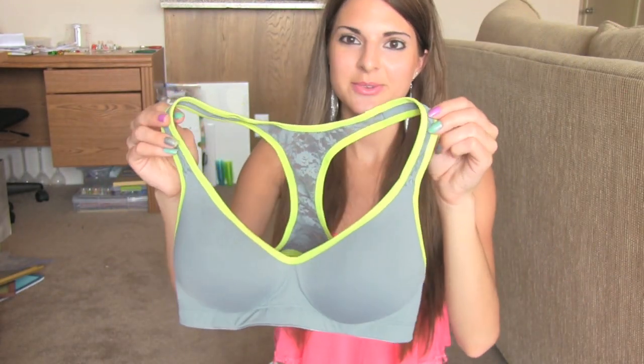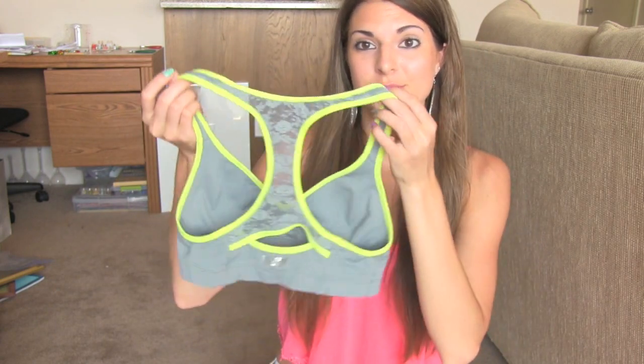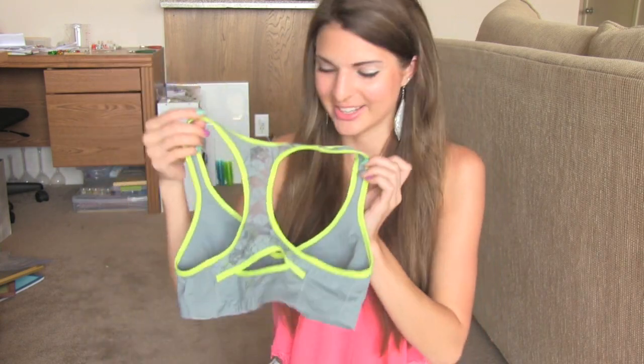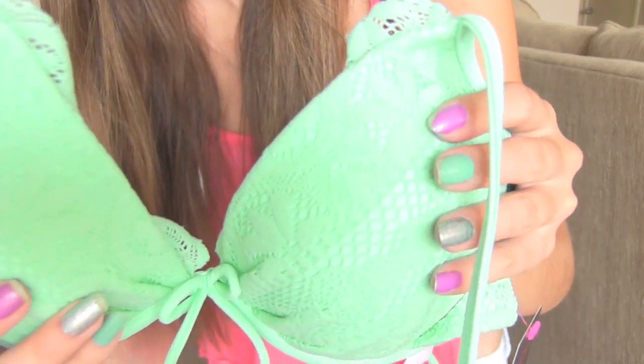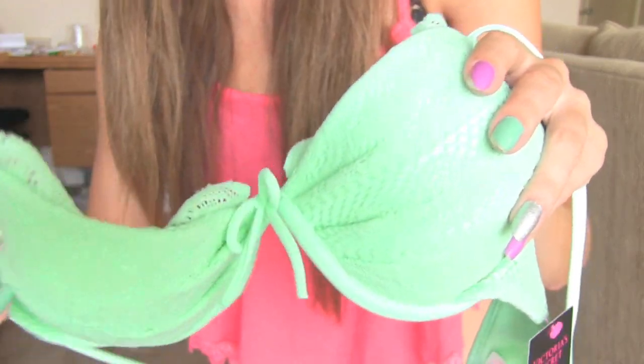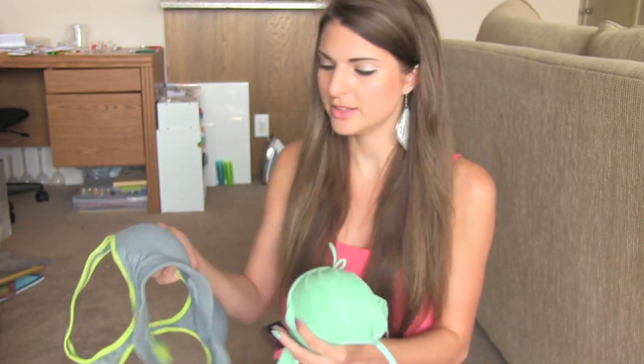I also have this one, and I've worn this the past two times with my pair of lime green shorts that people think are yellow. I also got this bathing suit top from Victoria's Secret — it's that same blue as the sports bra, pretty much. It's kind of lacy and has a bow, and it's a little bit of a push-up. I like that — it feels more supportive and makes for a better shape.